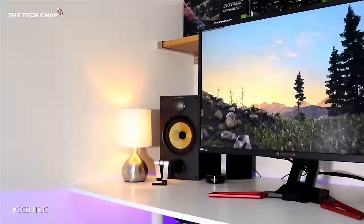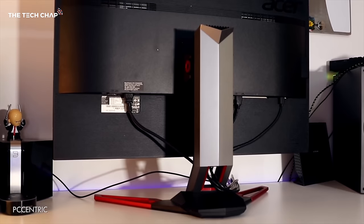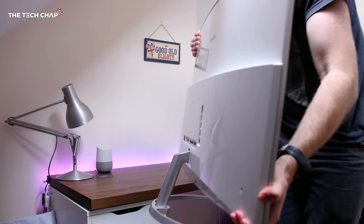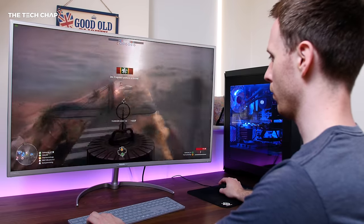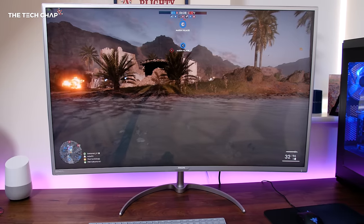But I also like the bigger 32-inch size. 27 inches is the most popular size for 4K monitors, but personally I don't think it's really big enough to fully appreciate all that extra detail and higher resolution. For example, the 32-inch G-Sync enabled Acer Predator XB321HK is a great option for gamers and costs around £750. But if you want to go even bigger, the Philips BDM4037UW is a massive 40-inch curved 4K monitor for £600.